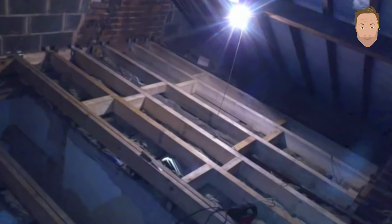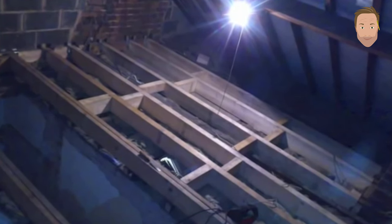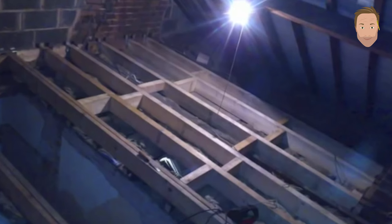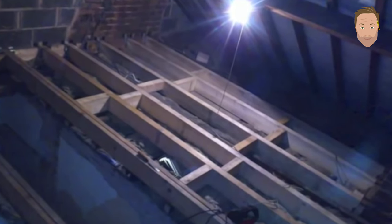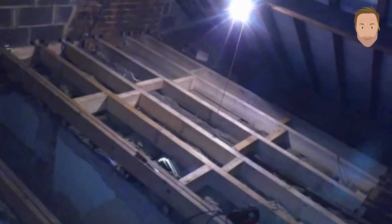Next I put the center parts — noggins — into the joists. These pull the joists together, make the floor feel super solid, and prevent any bowing of the joists. Not that they'd bow anyway with the correct thickness, but get them in place and your floor is coming along nicely.